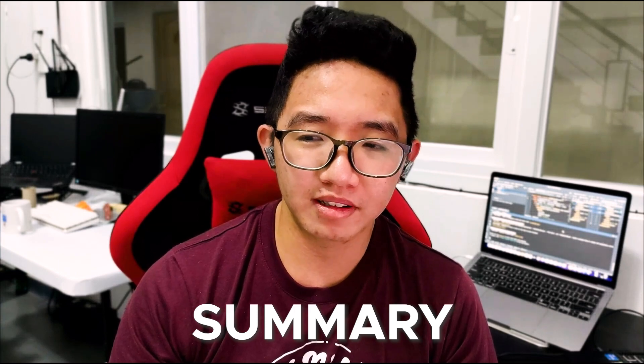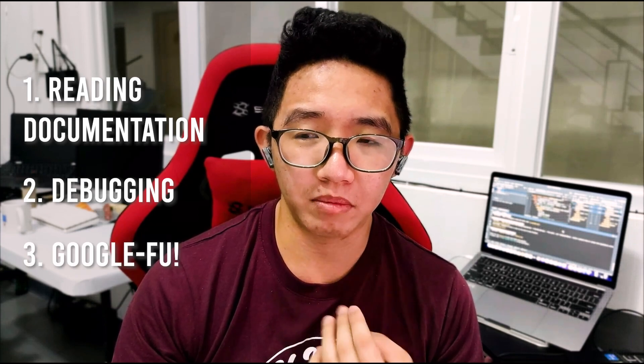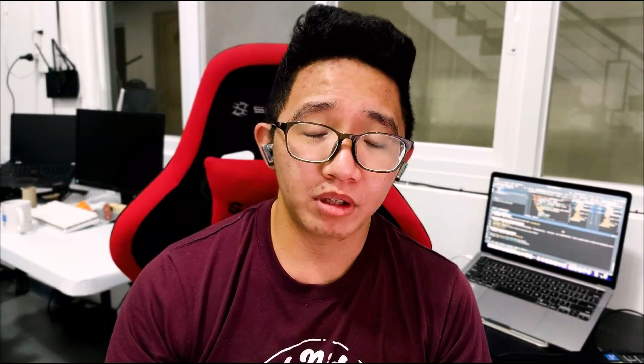So those are the three things that a lot of beginners miss: one is reading documentation, two is the skill of debugging, and three is mastering your Google-Fu. If you learned something from this video, give it a thumbs up and subscribe — I'd really appreciate it. Thank you very much. See ya.